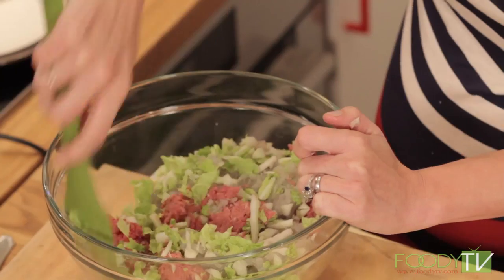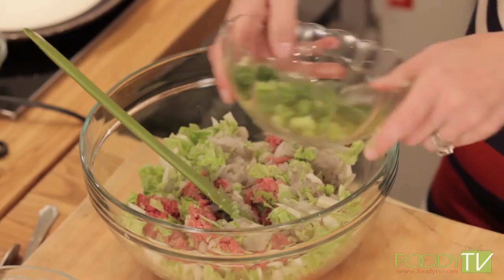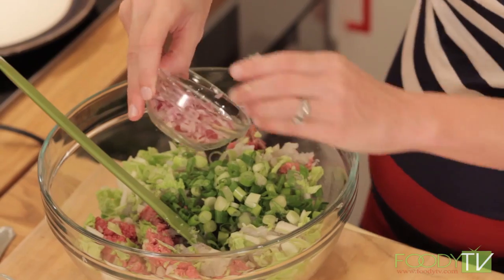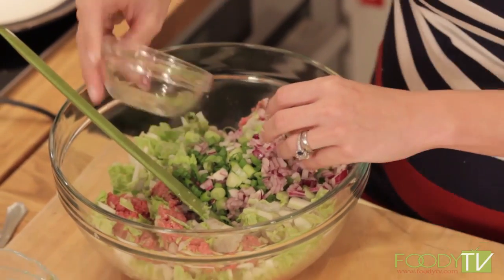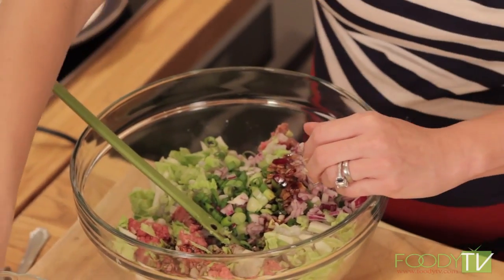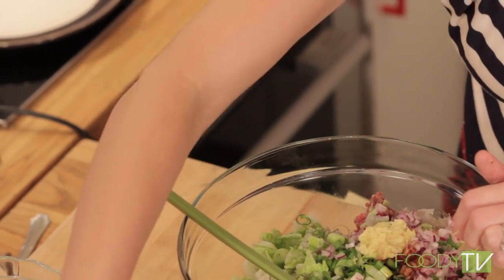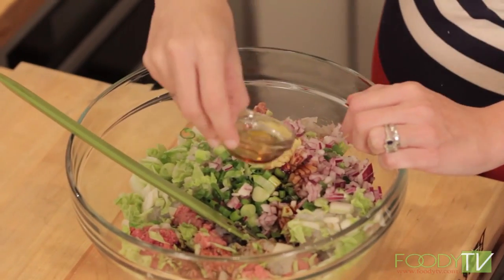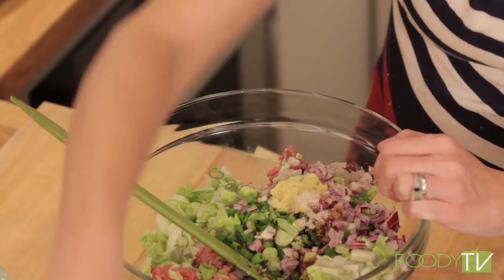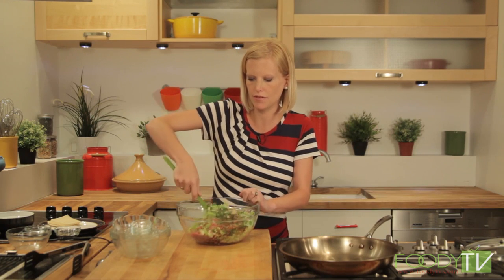I just added some Napa cabbage — about two leaves, chopped up. To that I'm going to add one bunch of scallions also chopped, a quarter cup of red onion — you can use a shallot as well — some soy sauce, some ground ginger, sesame oil — which is very strong and packs a lot of punch so you don't need a lot — a pinch of sugar, and some kosher salt. Smells good; I love the smell of ginger. Just mix all of that together — this is your filling.